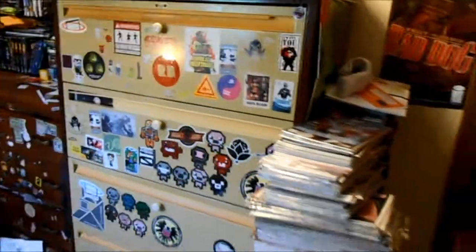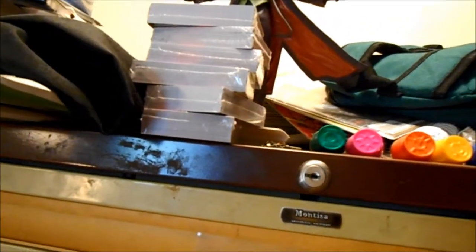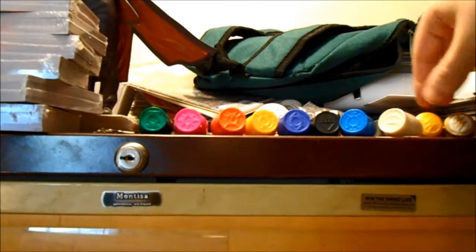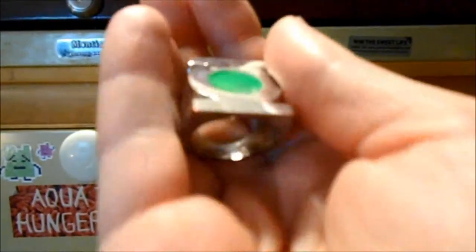On top of the filing cabinet is some really cool stuff — a full set of the Green Lantern promotional rings as well as two Flash rings. This is my Bokkin necklace from Zelda and my actual Green Lantern ring that I wear every once in a while.